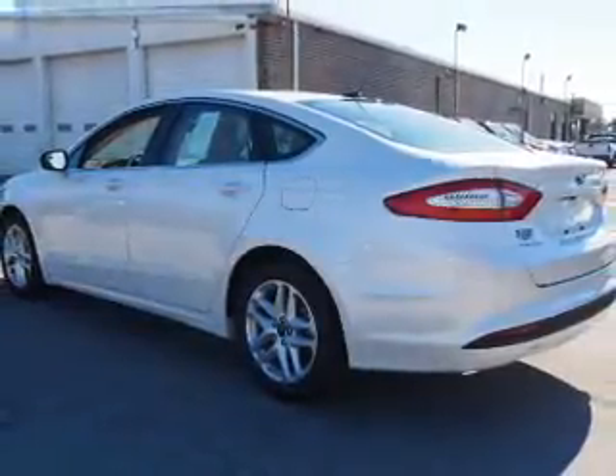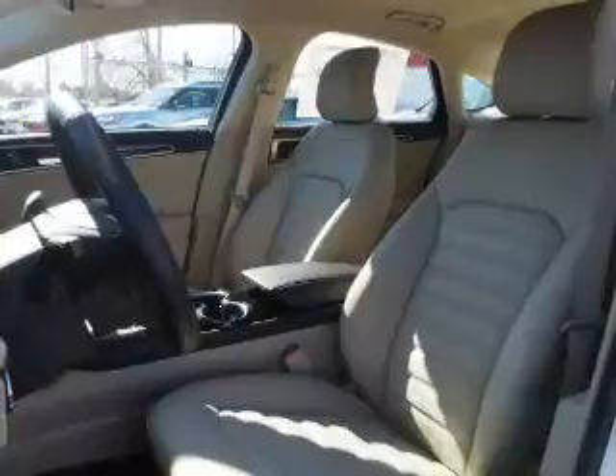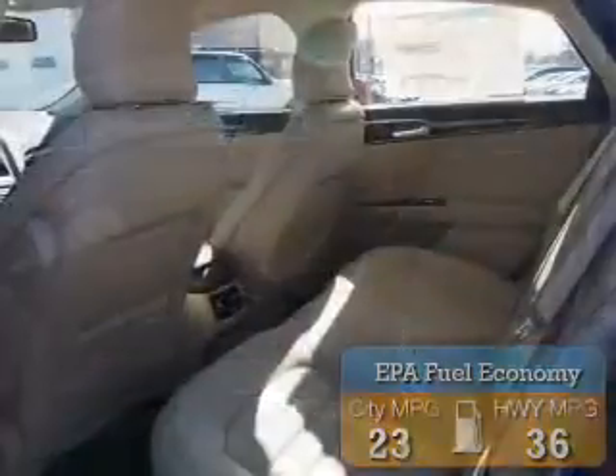It's powered by front wheel drive, a 1.5 liter, 4 cylinder engine, and an automatic transmission. Great fuel efficiency saves you money by requiring fewer trips to the gas station. The features include an alarm system,